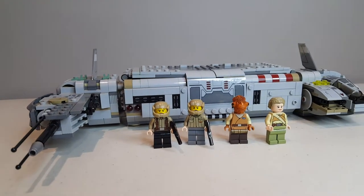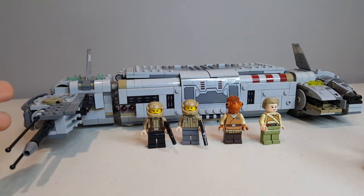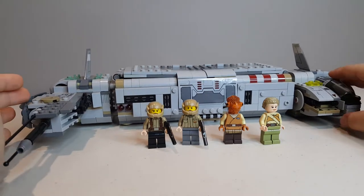Yo, what's up? So to celebrate the premiere of Star Wars: The Rise of Skywalker, it's finally going to start showing on TV.